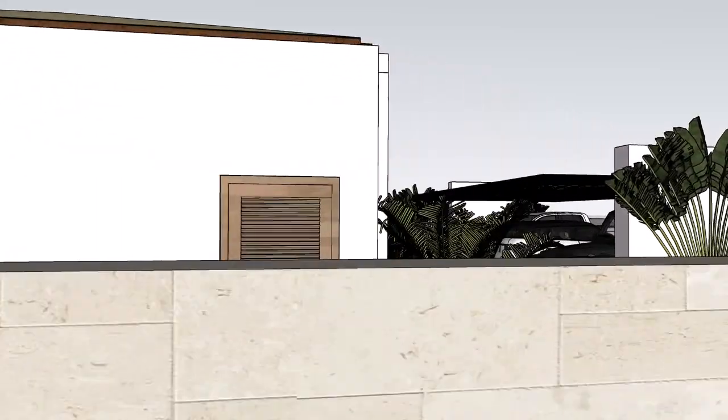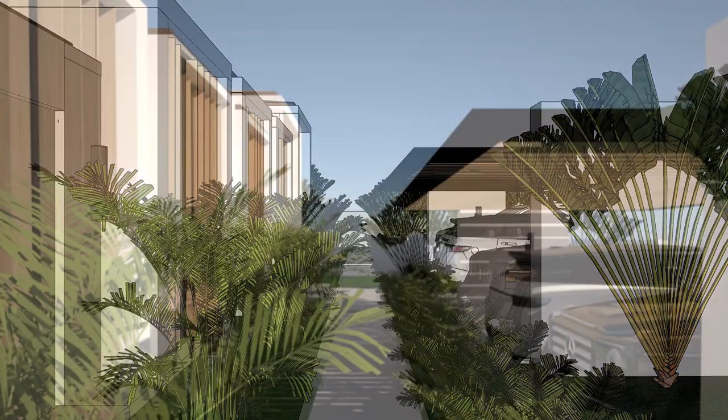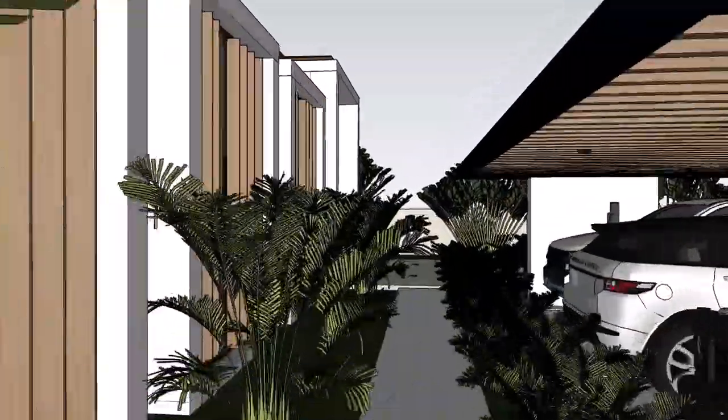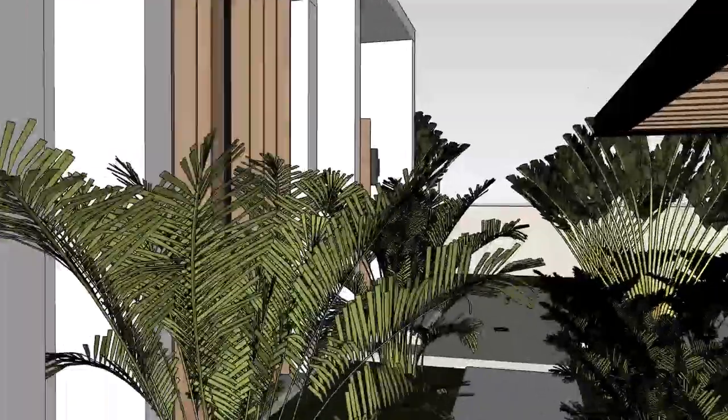The windows are covered by louvering. The louvering adds a level of sophistication to the space while ensuring privacy to the occupants when they so desire.